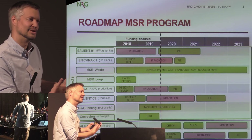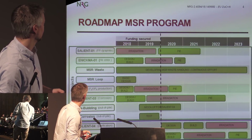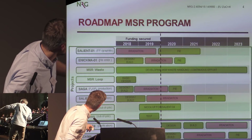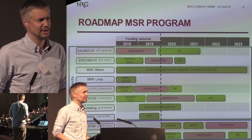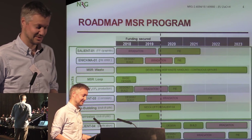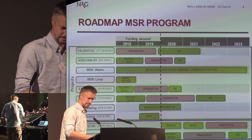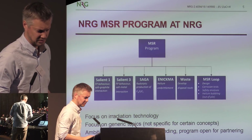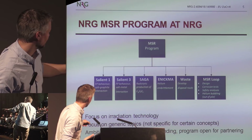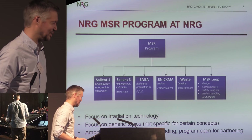Many of the things that we do, you can see analogues in what Oak Ridge was doing in the 1960s. We also have plans to do purification by helium bubbling — we are working on that out-of-pile with Delft, and later we want to bring that into the reactor to do live removal of fission products. The focus is on irradiation technology and generic topics, not really for one particular reactor design. We have an ambitious program but with limited funding, so we need partners.